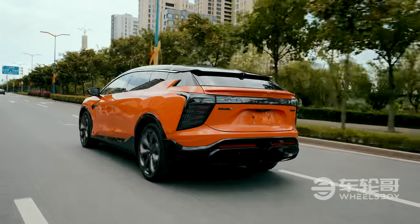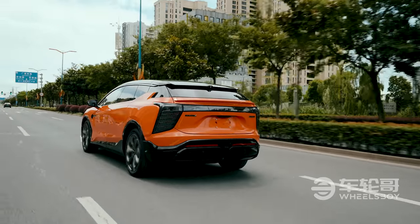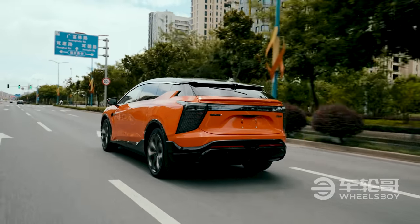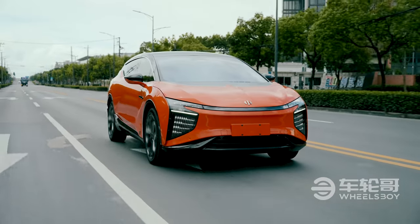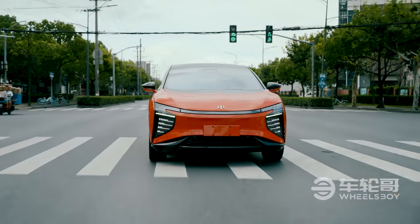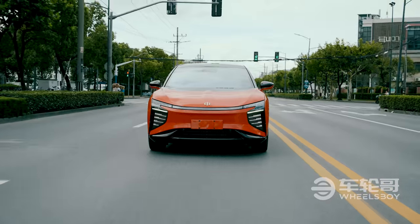It certainly takes up its part of the lane. This is accentuated by the sloping front-end design, which means you really can't see the front two corners. It has a very good 360-degree camera with the 3D function, so it's not the end of the world, but it is noticeable.